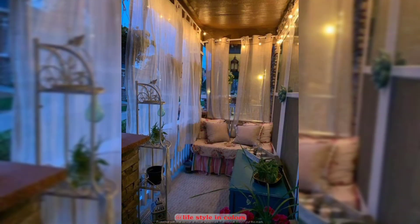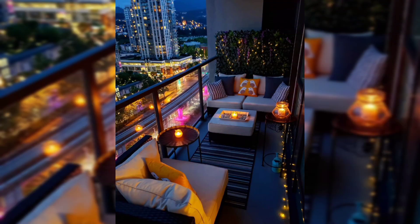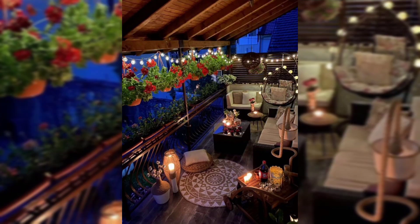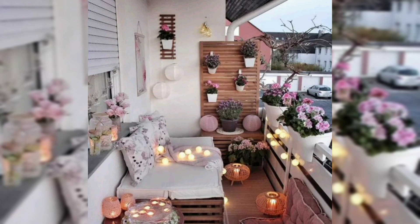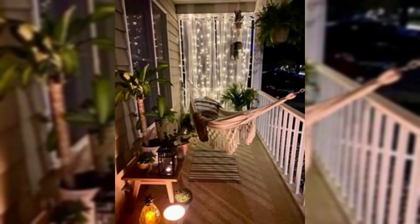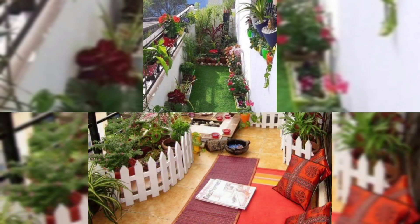Relaxation and enjoyment: balconies can serve as an oasis of relaxation. Decorating your balcony with comfortable furniture, greenery, and accessories can transform it into a peaceful retreat where you can unwind, read, or enjoy a cup of coffee.